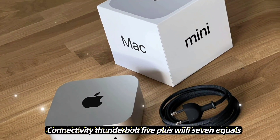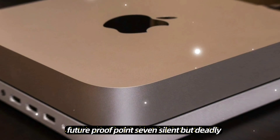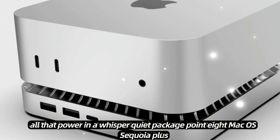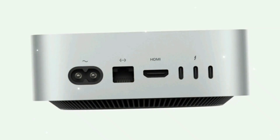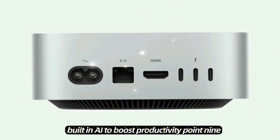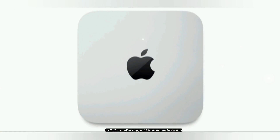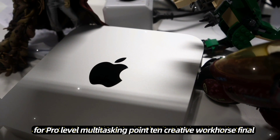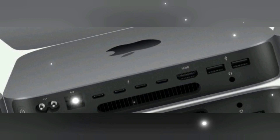Number six, next-gen connectivity — Thunderbolt 5 plus Wi-Fi 7 equals future-proof. Number seven, silent but deadly — all that power in a whisper-quiet package. Number eight, macOS Sequoia plus Apple Intelligence — built-in AI to boost productivity. Number nine, 6K monitor support for pro-level multitasking. Number ten, creative workhorse — Final Cut, Xcode, Metal, and AI tasks, no sweat.